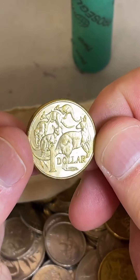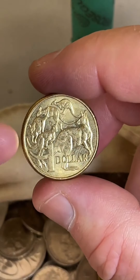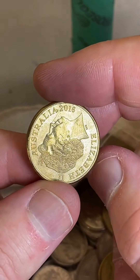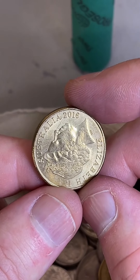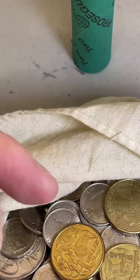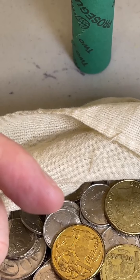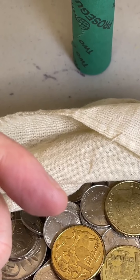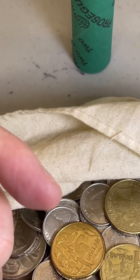I'm going to guess 2019 because of the shine on the coin — it feels like a fairly recent coin. Five, four, three, two, one — go. 2016. They did make a fair few in 2016 — 30.2 million. Tyler Tarr, you got it — 2016, well done. There's someone else that got it too.